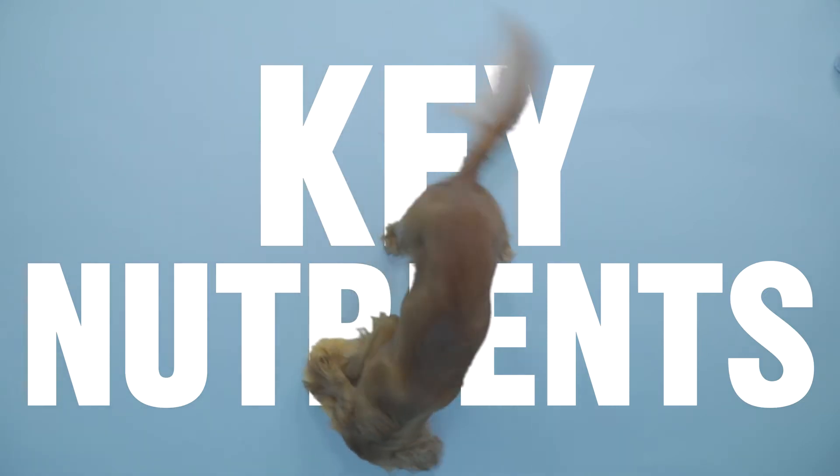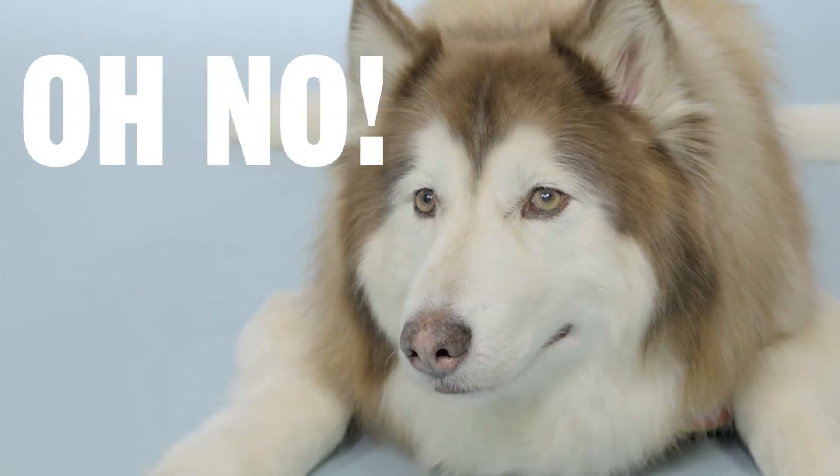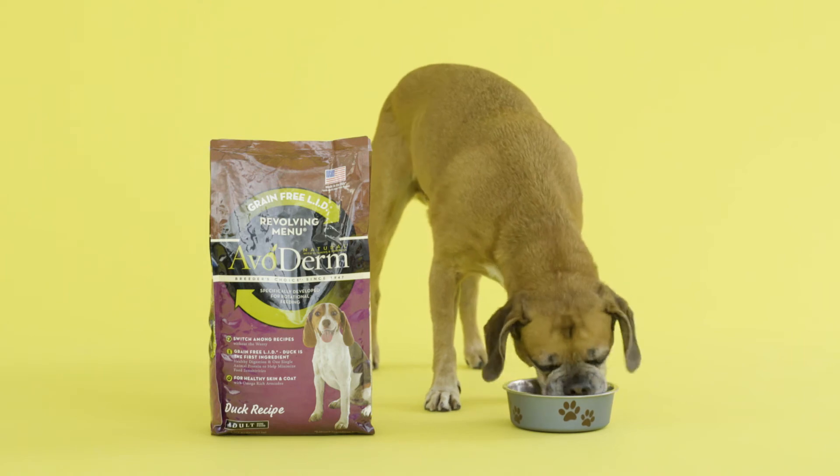Most importantly, a rotational diet will expose your pet to key nutrients they'd get from trying different foods. And why does that matter? Well, if you're going to feed the same thing over a prolonged period of time, you have a better chance of having your dog develop a protein intolerance or sensitivities to new foods. Just think of your pet's health as a giant puzzle — when you feed a rotational diet, they're getting all the pieces to complete it.